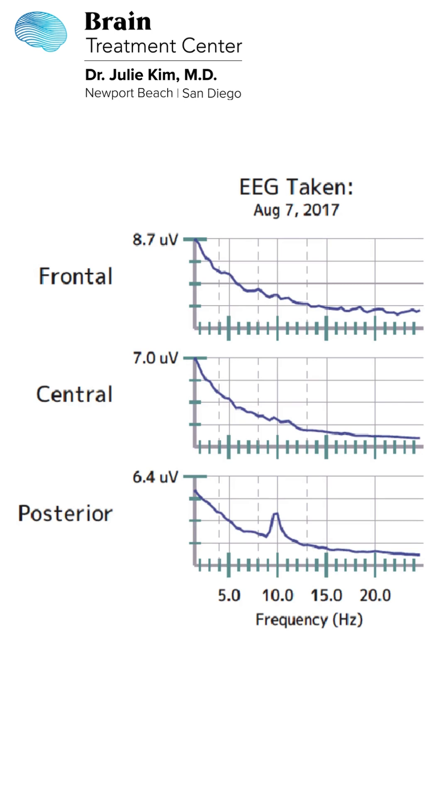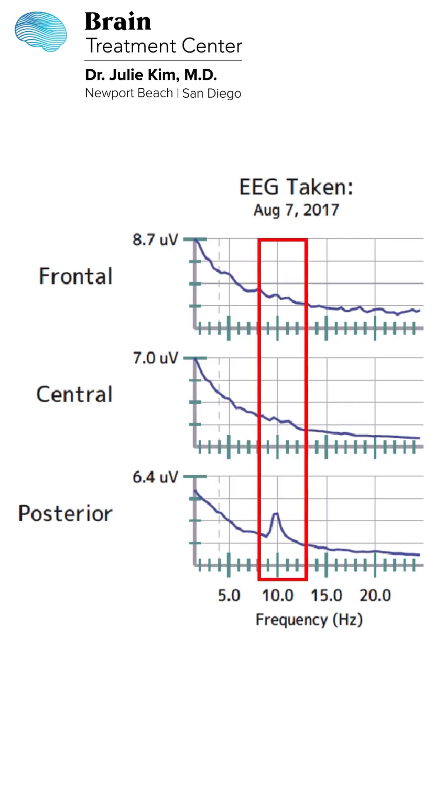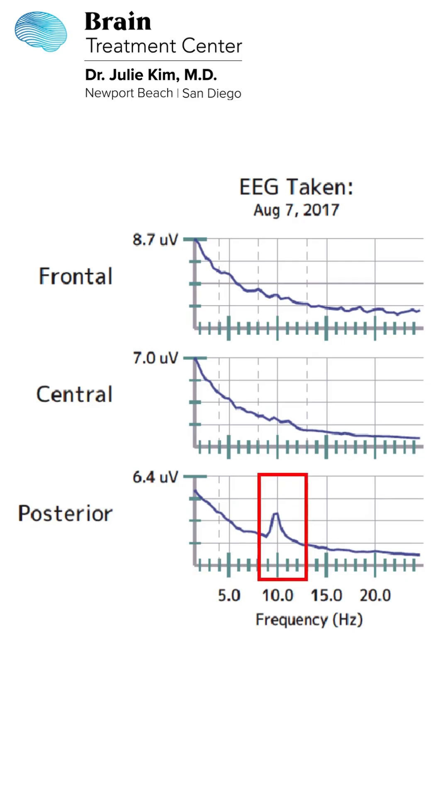When we look at the x-axis, those numbers represent the frequencies. Optimally, the resting brainwave rhythm should be between 8 to 13 hertz — we call that alpha. In children with autism, we often see development of posterior alpha activity but a lack of development in the central and frontal regions. That is not a diagnostic pattern, but it is commonly seen when we look at large groups of children with autism.